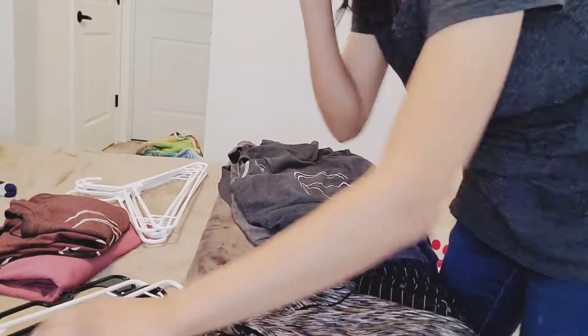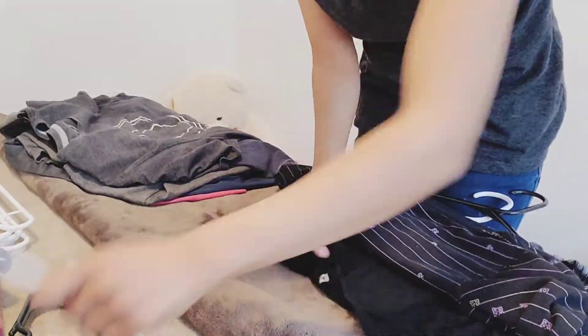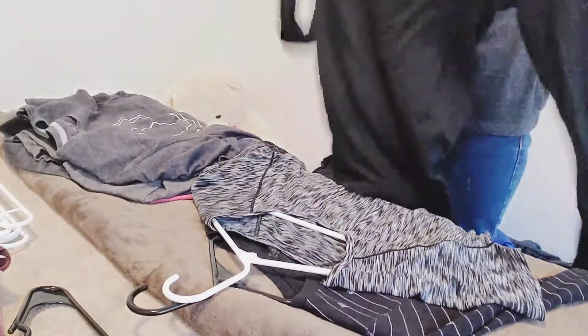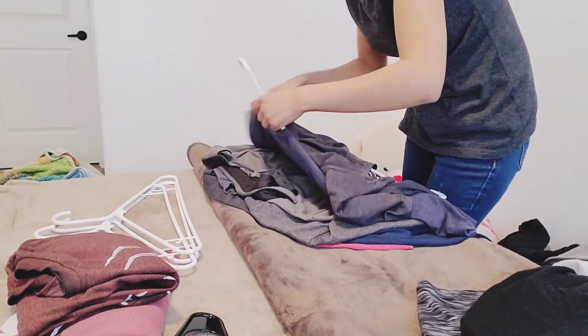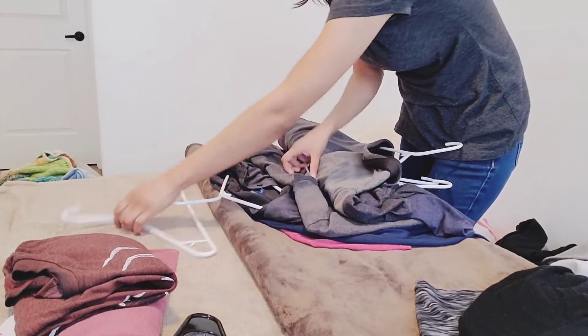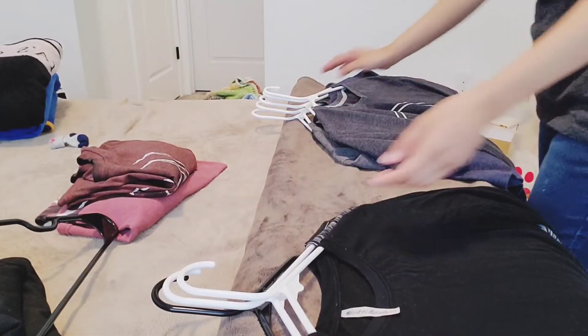One little trick I do is lay out all the t-shirts on top of each other and slide the hangers onto each of them — that way I'm not hanging one at a time. This saves so much time. I don't have enough hangers so I need to go buy more, but I do fold my pants, leggings, and shorts, and those all go into the dresser.